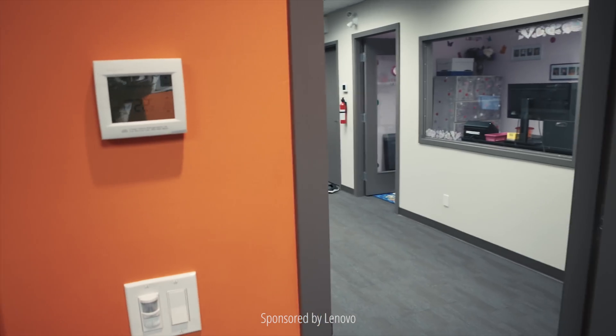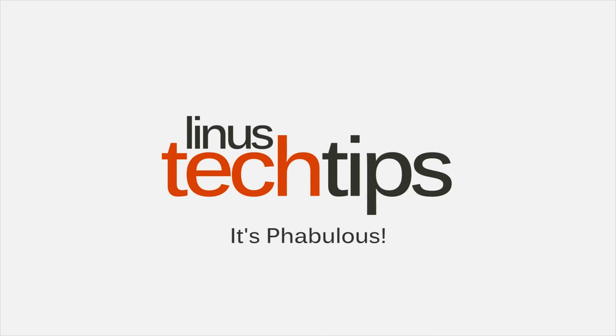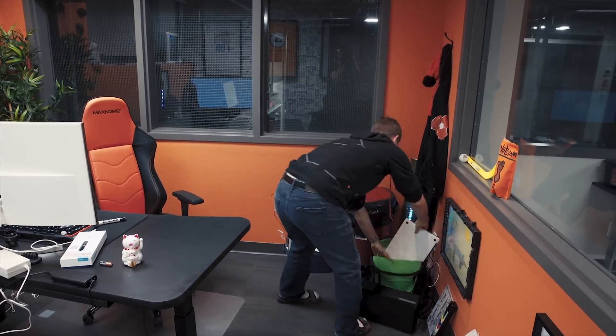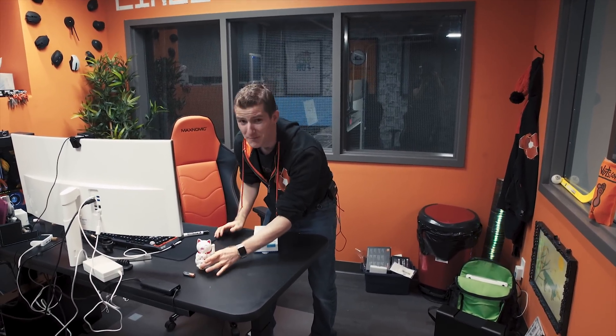Honestly, I'm not even sure where to start with this one today. You probably saw our last sponsored video from Lenovo on the Yoga Book — if you didn't, it's right around there. Let's clear some space. Razer Core, you're out. MacBook Pro, you're out. Money Cat is in.